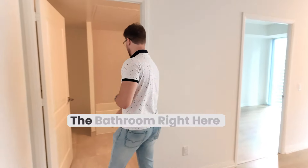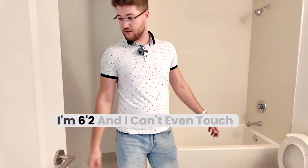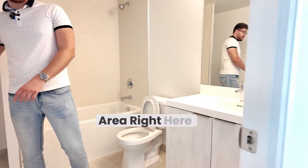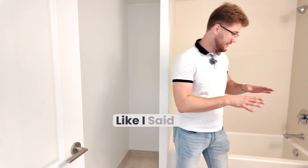I'll just walk you through the bathroom right here. This is an insane big bathroom — I'm 6'2" and I can't even touch the walls. It's massive. We've got some storage area right here. Tub, beautiful. Everything is brand new.